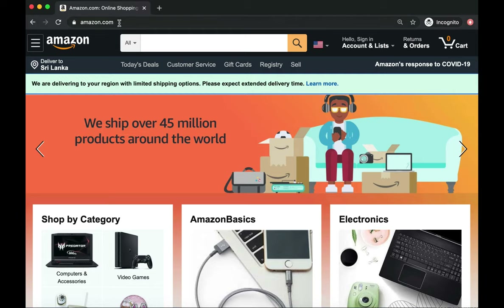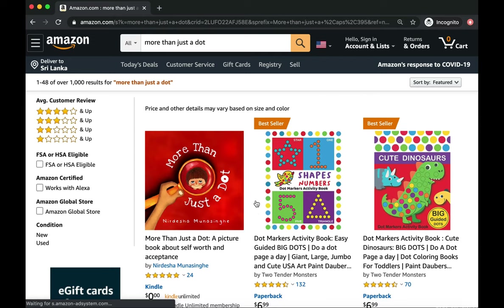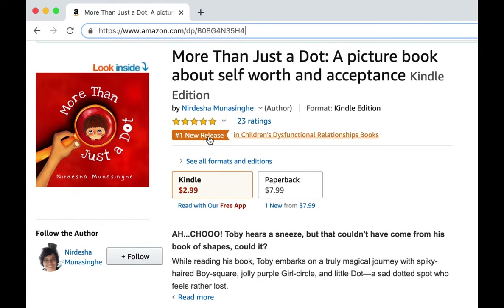Hi all, welcome to my channel. First of all, I was missing from YouTube for a couple of weeks because I was publishing my second children's book, which is now a number one new release on Amazon.